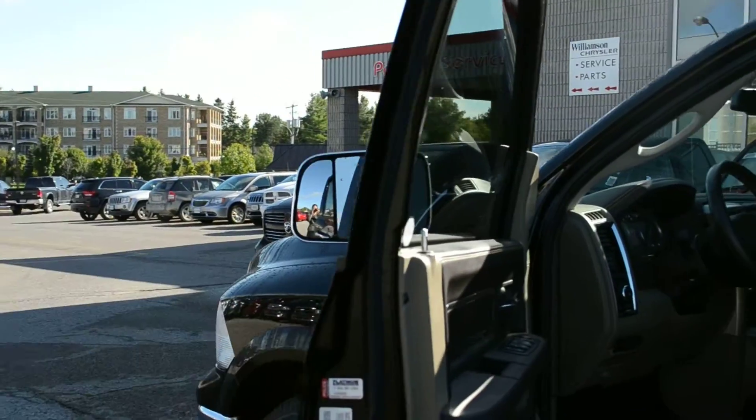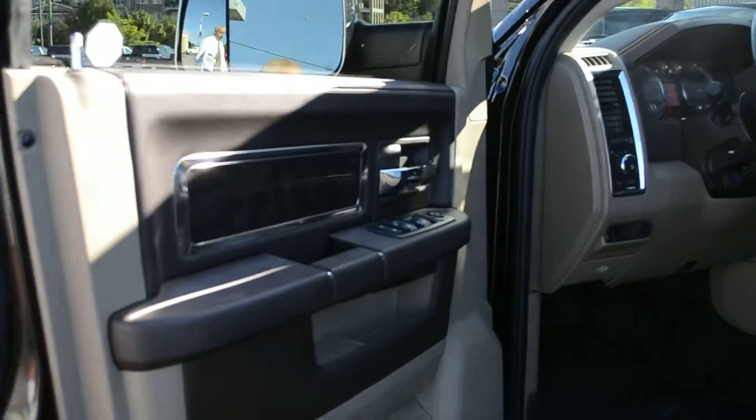Good morning, my name is Jeff. I'd like to show you very quickly around this 2012 Longhorn Laramie 1500. Fully loaded vehicle.